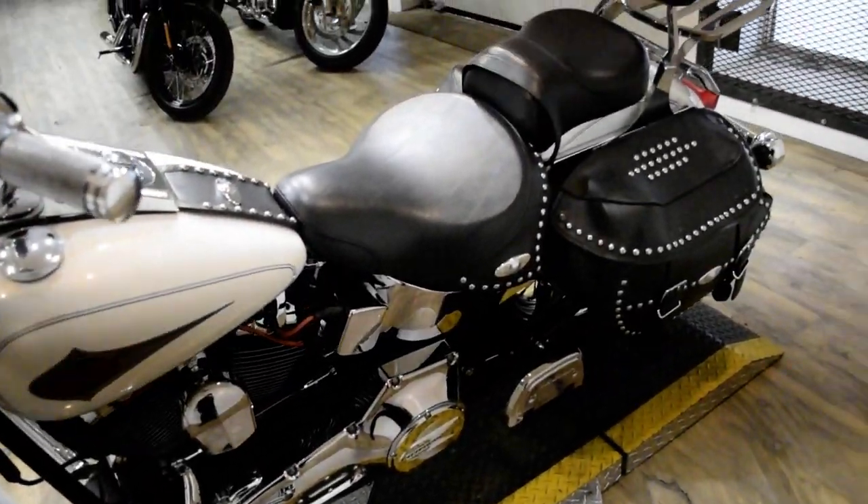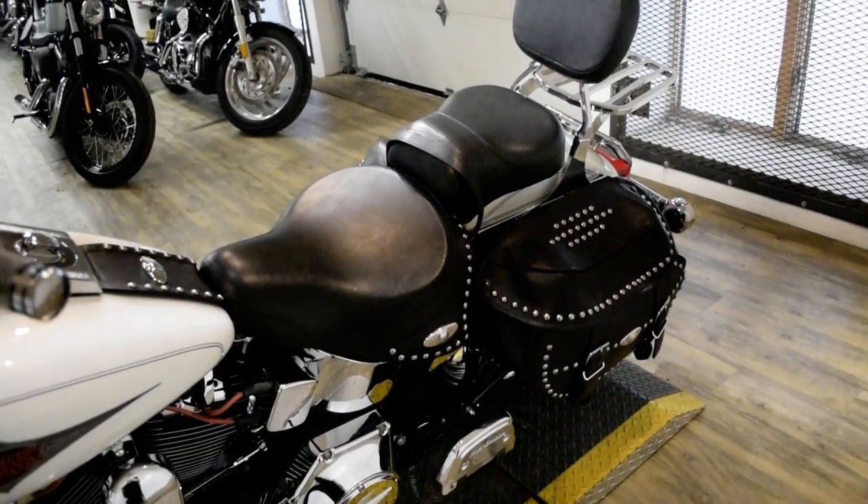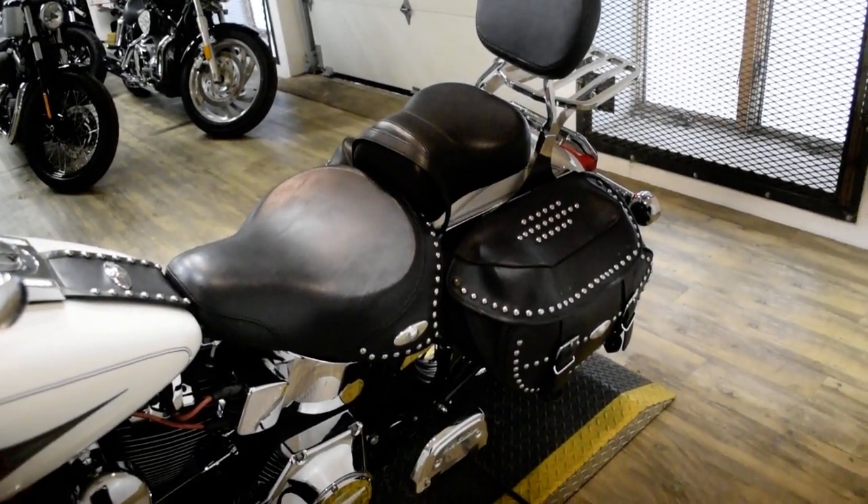This bike has been serviced and safety inspected and is ready for the road. It has 27,260 miles on it.